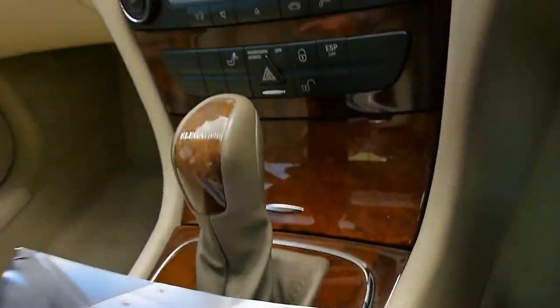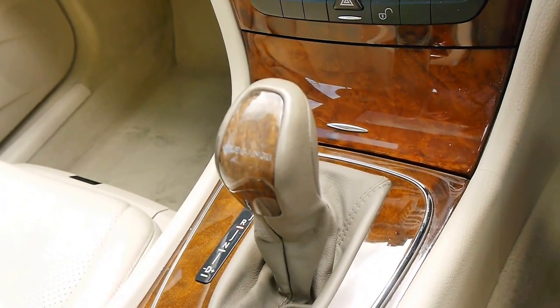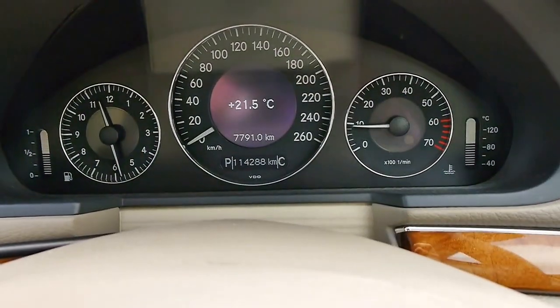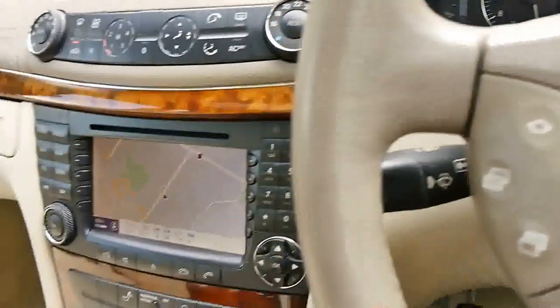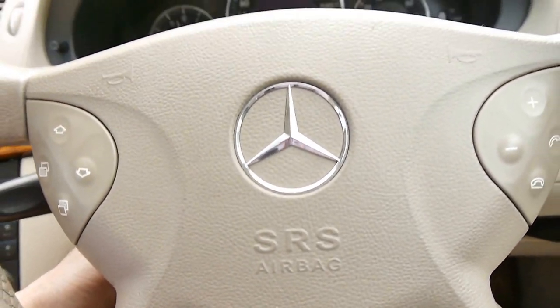We'll give this car a service before it goes, ladies and gentlemen. When I put this car into gear, there are no clunks whatsoever — it just feels lovely and smooth. That air conditioning is so cold. And it's got an electric steering column.